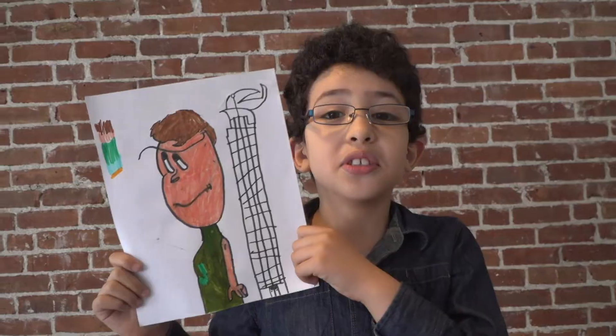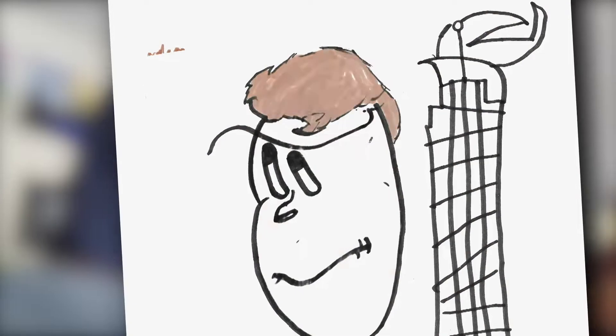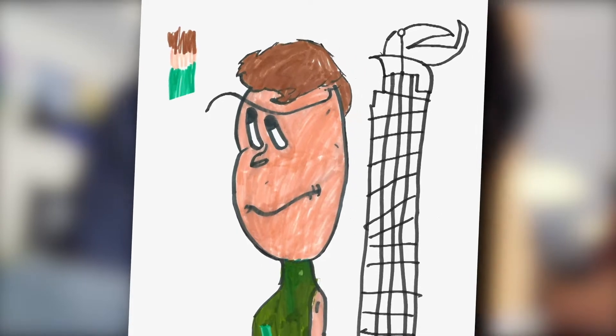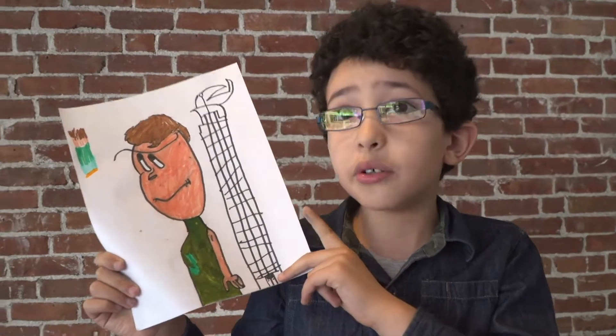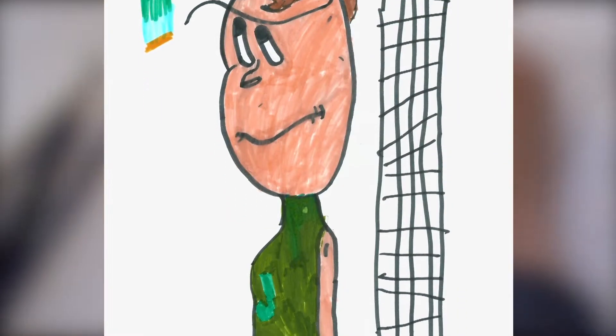My character's name is Super Jack. My palette is brown, peach, green, blue, orange. The colors tell you about his personality. And green is his favorite color.